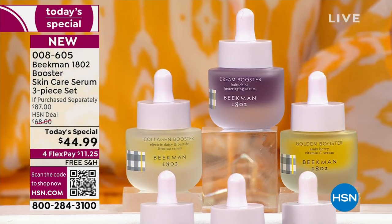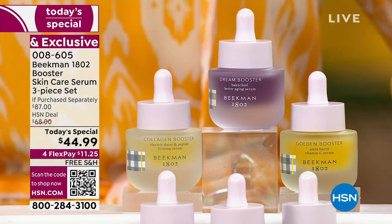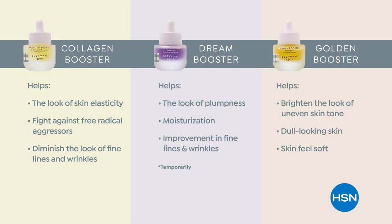You can get the à la carte or the assorted version, which gives you the Collagen, the Dream, and the Golden. Here's the chart — each one has a specific job to do. Collagen: elasticity, bounce, juiciness, fighting radical aggressors, diminishing lines and wrinkles. Dream Booster: at night with plant-based retinol, Bakuchiol oil — moisturization goes up, improvement of lines and wrinkles. Golden Booster: your brightener for dull looking skin. Legal is actually allowing us to say this — it's so good.